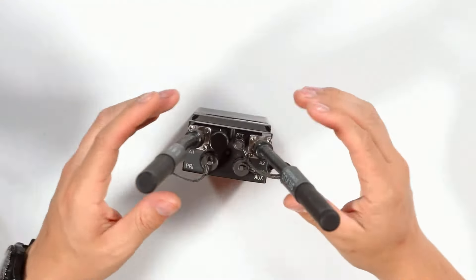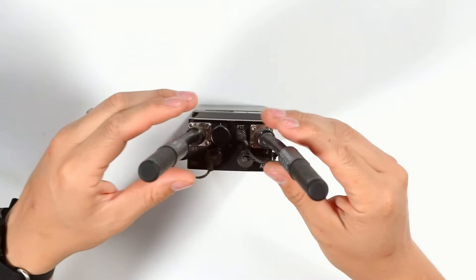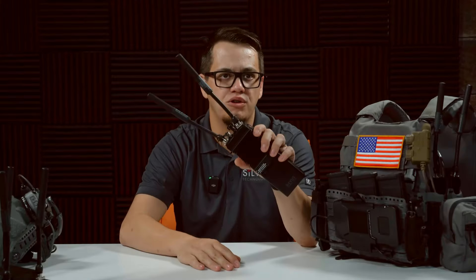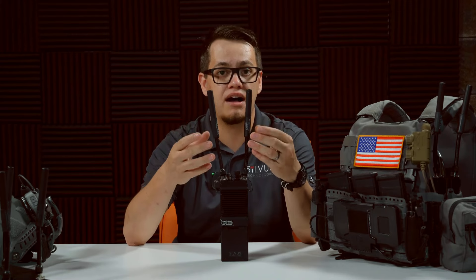The top is where you're going to find the two antenna ports, all of your I/O, the on-off multifunction switch, and your status indicator LED. One of the most striking features about the SC4200 is those dual antennas, and that allows a couple of really cool things to take place. The first one is going to be that 2x2 MIMO — multi-in, multi-out.